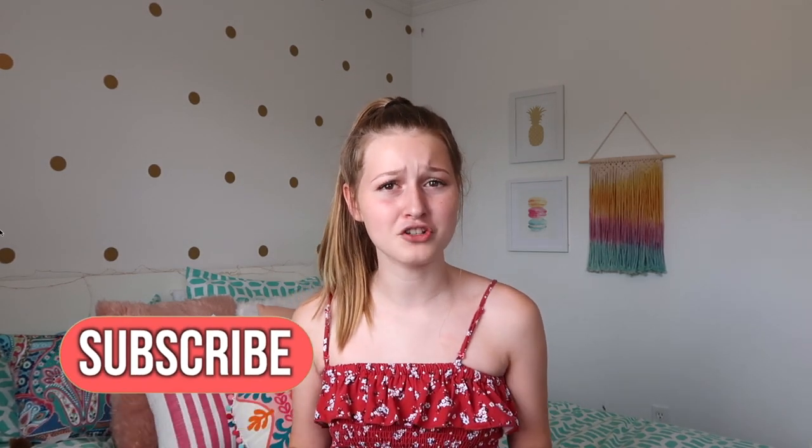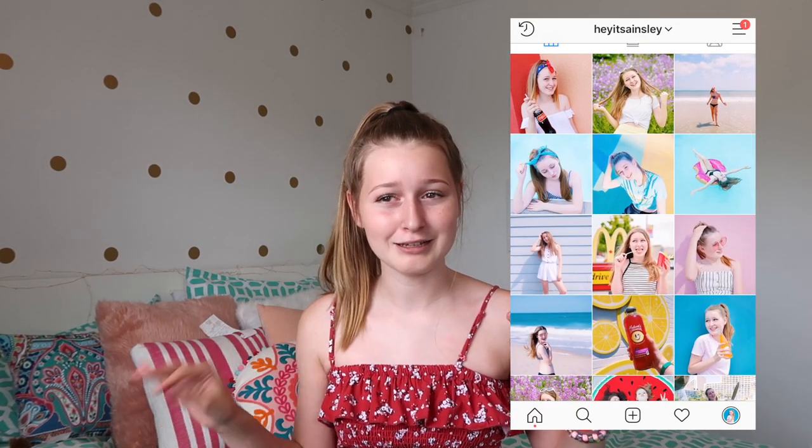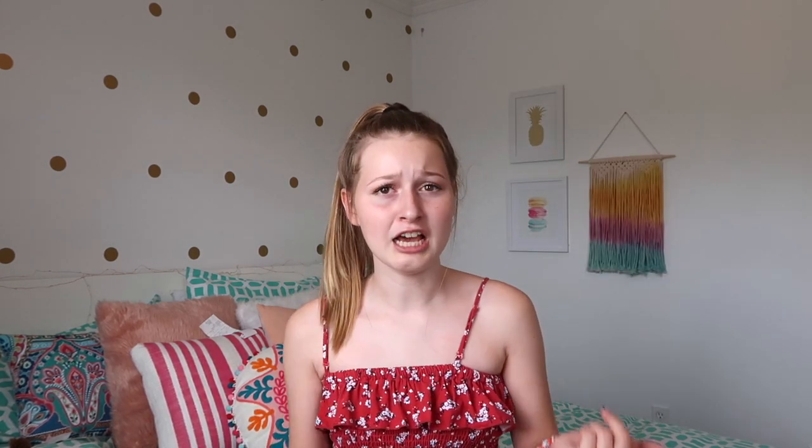If you're not already subscribed, make sure to subscribe because I have a bunch of upcoming super exciting videos that you don't want to miss out on, as well as go follow my Instagram — it's just 'Hey it's Ainsley.' Very aesthetically pleasing feed. If you enjoy those types of feeds make sure to go follow it, and yeah, let's just get on to the video.